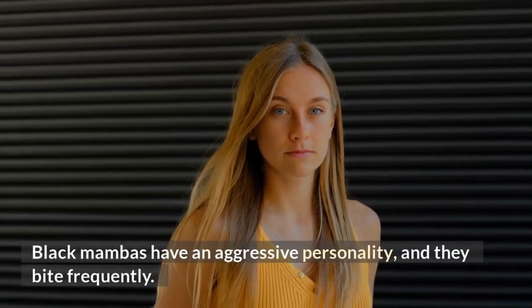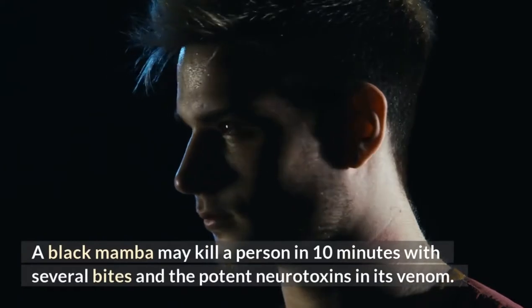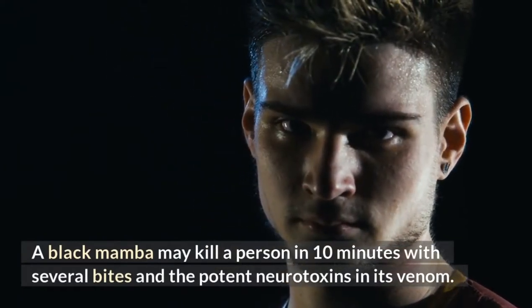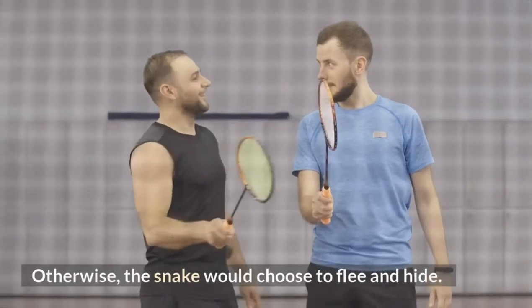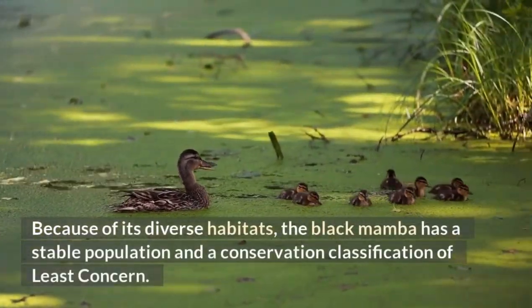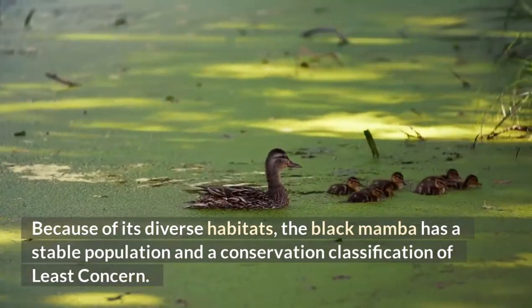Black mambas have an aggressive personality and bite frequently. A black mamba may kill a person in 10 minutes with several bites and the potent neurotoxins in its venom. Despite its aggressive nature, the black mamba usually avoids humans and will only attack if cornered; otherwise, the snake would choose to flee and hide. Because of its diverse habitats, the black mamba has a stable population and a conservation classification of least concern.